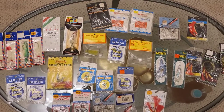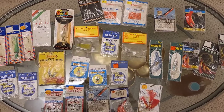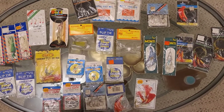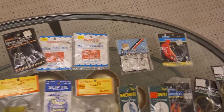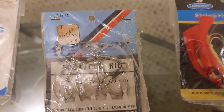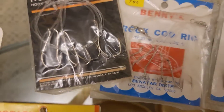This is all the fishing equipment that will be in the auction — the table, carpet, and thing under the table, not included. Let's get a close-up and look at some of the original price tags on the packaging.